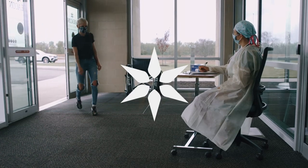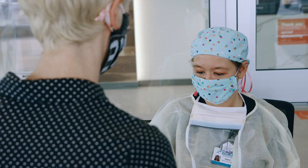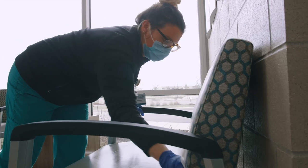Here at Beacon, we've undertaken a complete redesign of how we get patients in and out of our offices to maximize their safety. Anybody who enters the facility gets screened for COVID contacts, for temperature, and things like that to see if they might be infected.